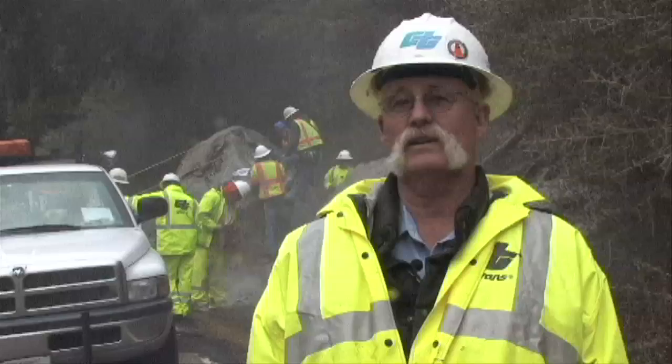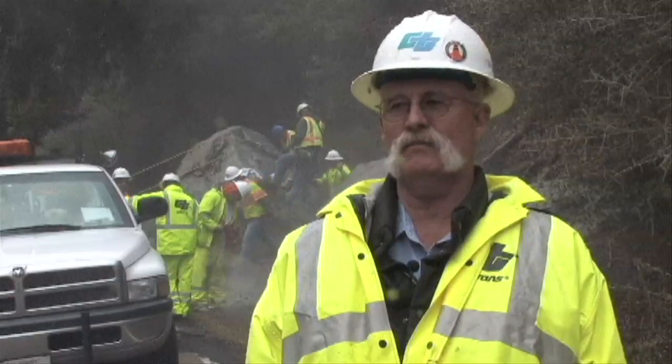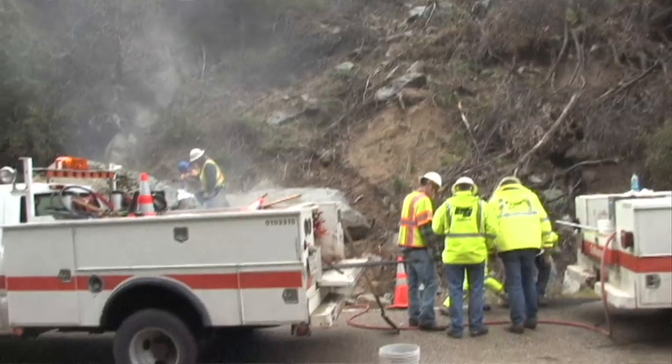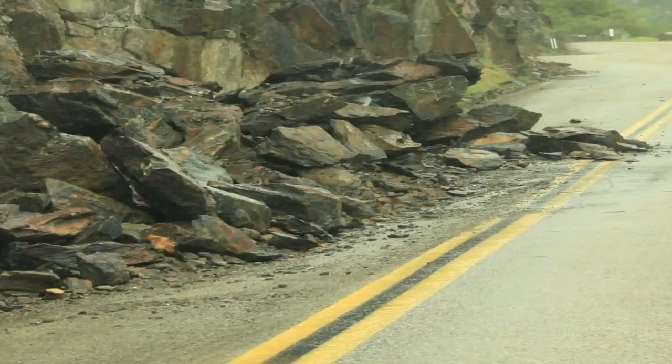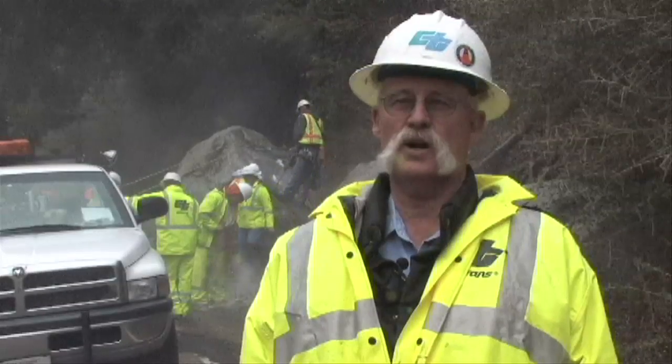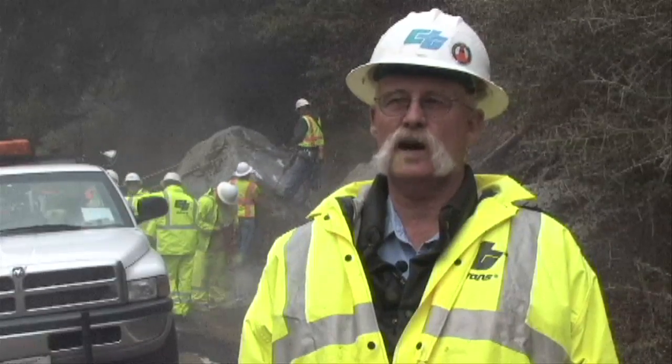We're removing this rock here. It slid down actually last winter. Some of the other rocks that we've removed up the hill from this have caused pavement damage. And this is all part of the spring opening for Highway 180.